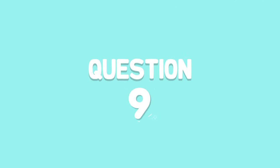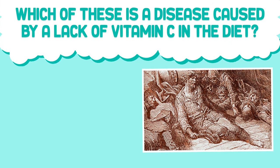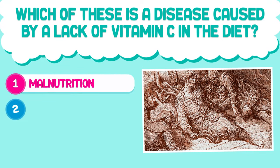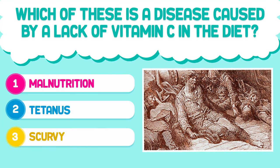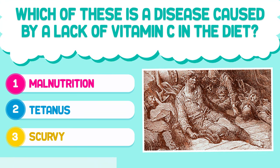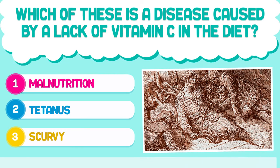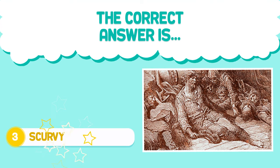Question number nine. Which of these is a disease caused by the lack of vitamin C in the diet? 1. Malnutrition. 2. Tetanus. 3. Scurvy. The correct answer is 3. Scurvy.